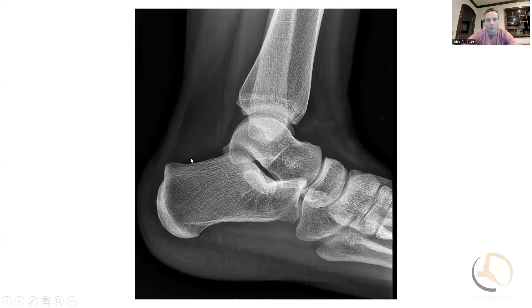These are the x-rays — apologies that they're non-weight-bearing. On the lateral view you can see there's a calcaneal prominence right in the area where she is having pain. After some discussion on treatment, we did go ahead and get an MRI.